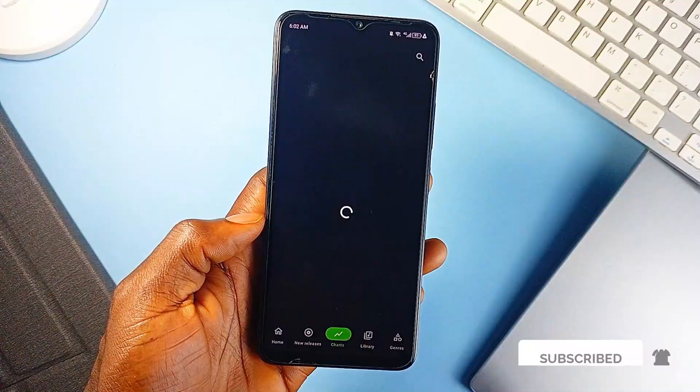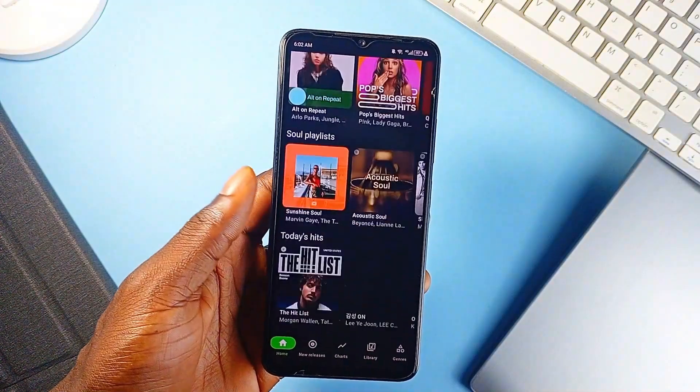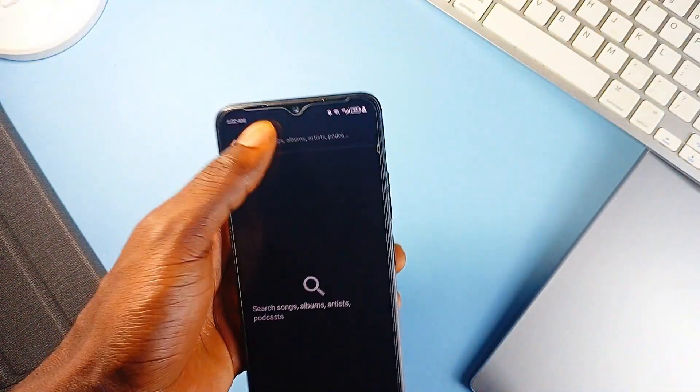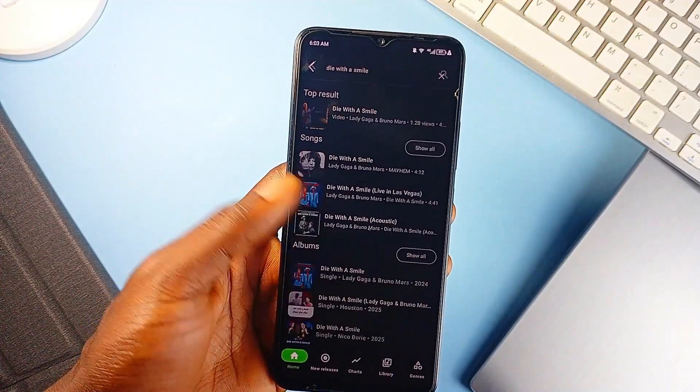You get access to over 40 general categories, from mainstream picks like pop, hip-hop, and R&B to niche collections like Disney, K-pop, and Afrobeat. Also themed playlists for moods like chill, workout, and sleep.